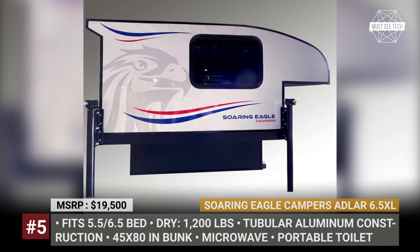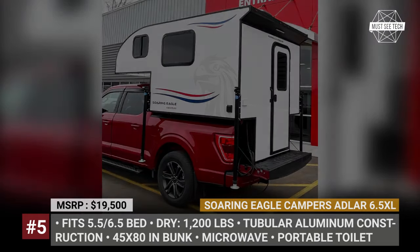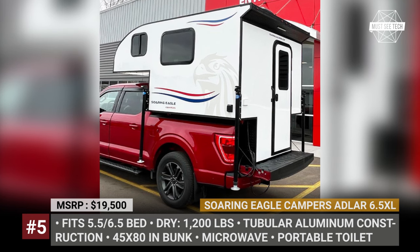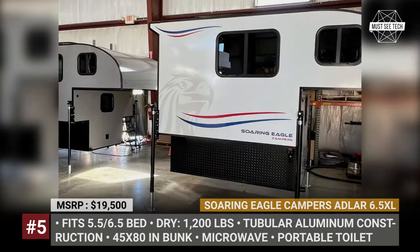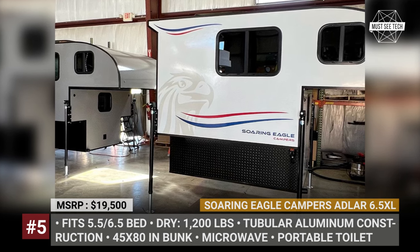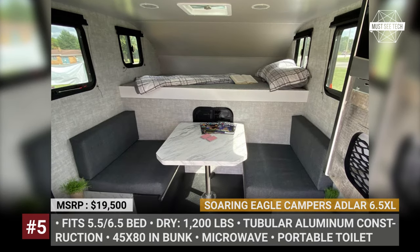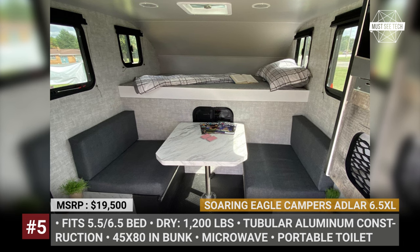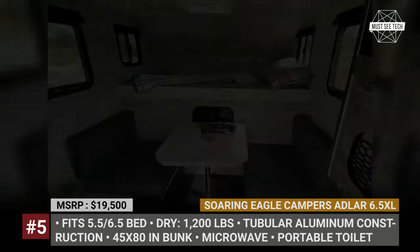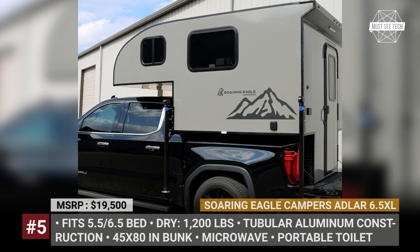Soaring Eagle Campers Adler 6.5 XL. The 6.5 XL is the next step in the evolution of ultra-basic truck campers by Wisconsin's Soaring Eagle. The major enhancement was the introduction of a spacious cabover sleeping area and increased headroom. The cabin also fits a 30-inch wide dinette, which can be easily transformed into an additional sleeping space. Ample storage is available with a large wardrobe, overhead compartments, and cabinets that house a microwave oven and a portable toilet.